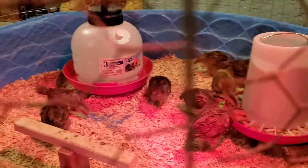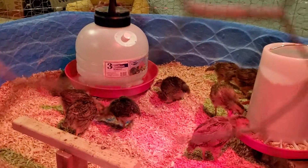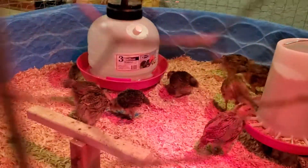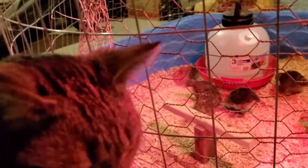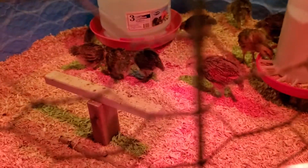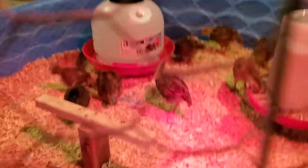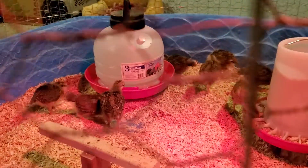This is their two weeks and six days — tomorrow is their three weeks in here since we got them.